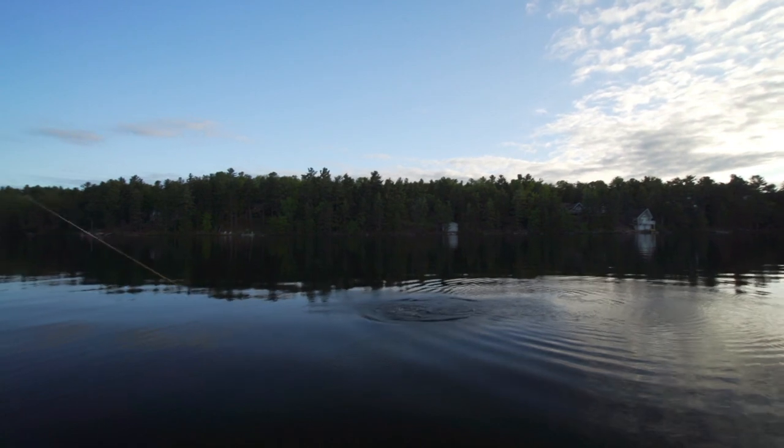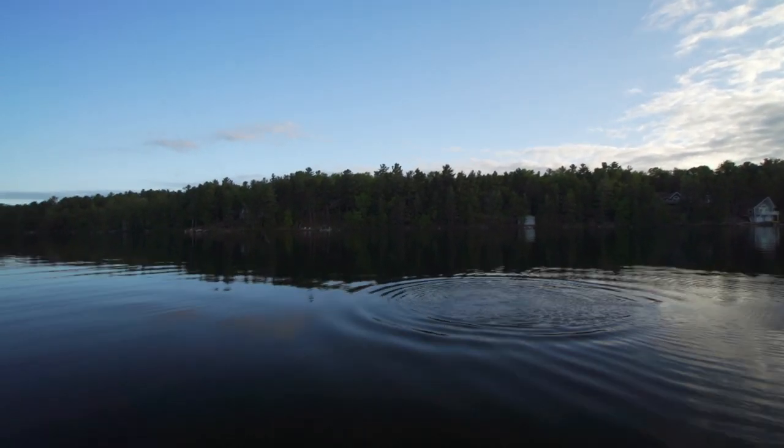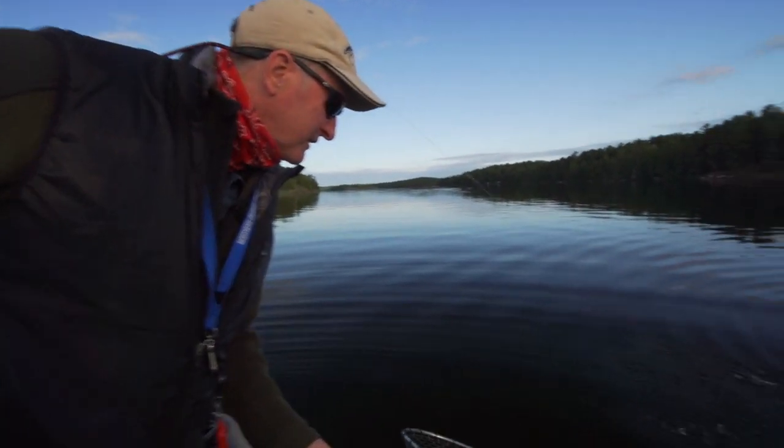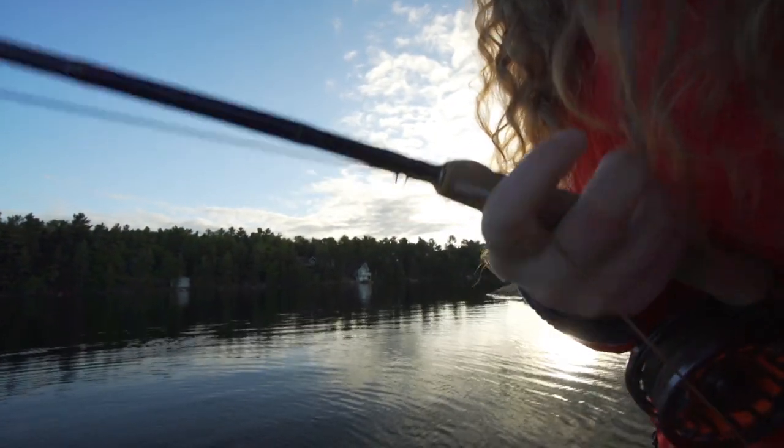Oh yeah, it's a good size. Moving to the shoal was a really good idea. That's a nice one — biggest fish of the trip so far. Put his head up when he's ready. He's a strong fish.